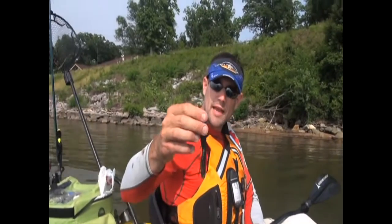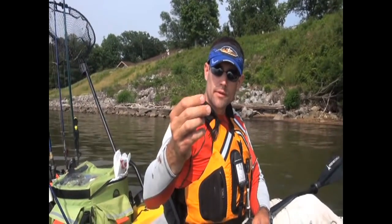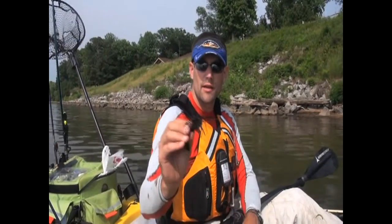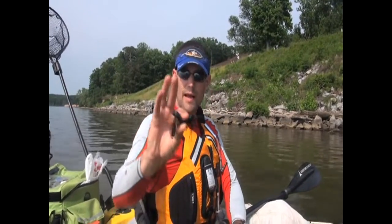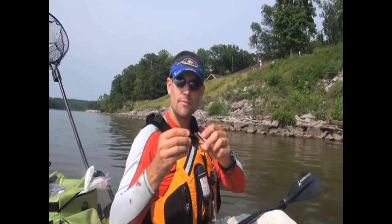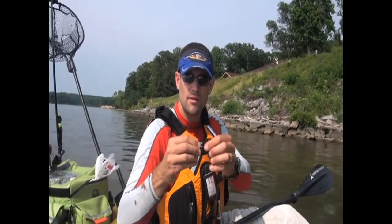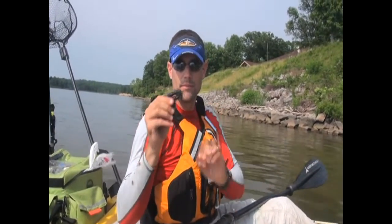Traditionally for this technique I would have used a black with red fleck tube with a rattle and an internal egg sinker, rigged on a 5-0 extra wide gap hook. But I've developed this jig — the dragon jig — and I like it a lot better. Rigged with a mini pack-a-craw, it collapses real nice. The real fine wire hook — that's a 5-0 — just sticks right in them. With the round rubber and the head design, it comes through the wood very nicely. It's really almost automatic: they get it in their mouth and as long as you have taut line, it's in them.